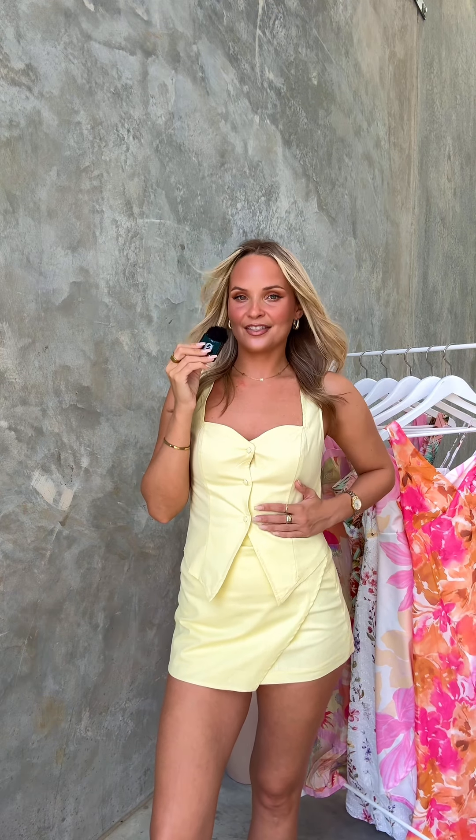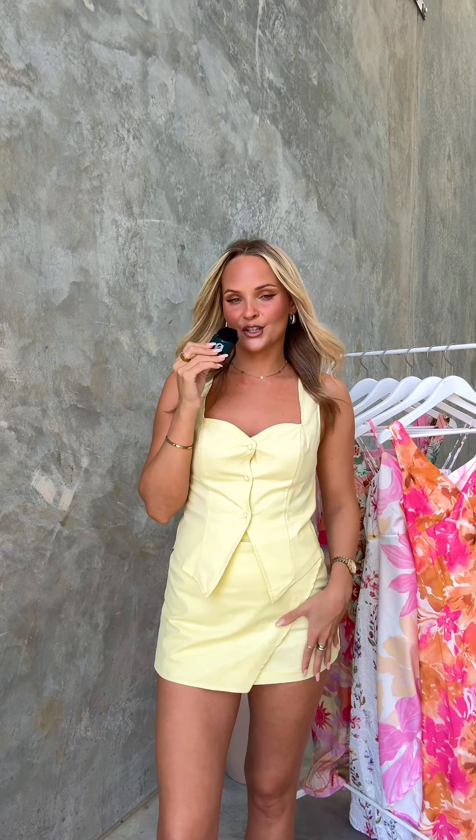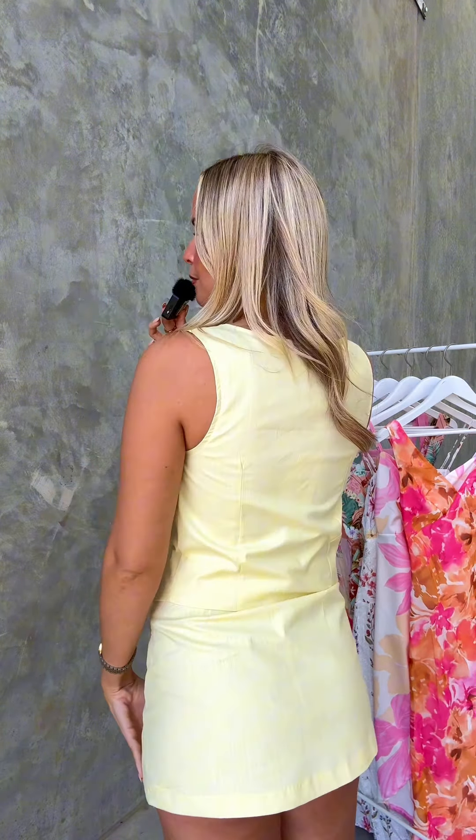Starting off strong, we have the set that I'm currently wearing. This is the Pamela top and skirt in the yellow lemon colorway. I also have it in white as well, but I feel like the lemon is really on trend at the moment and it's just such a gorgeous color. Up close, you've got these gorgeous little buttons down the front — you could definitely wear a bra with this if you wanted to. The straps are really nice and thick and it's got a high back, with a vest style look to the cut.